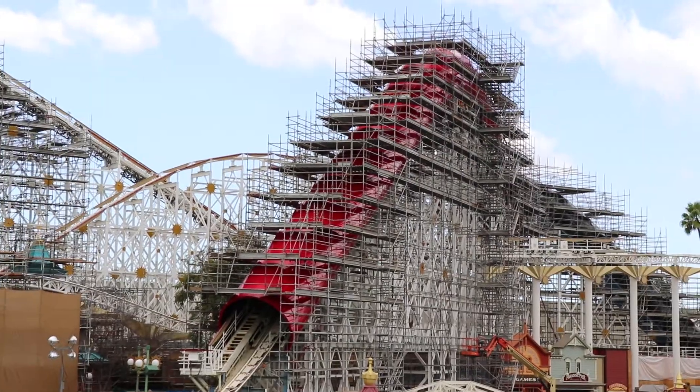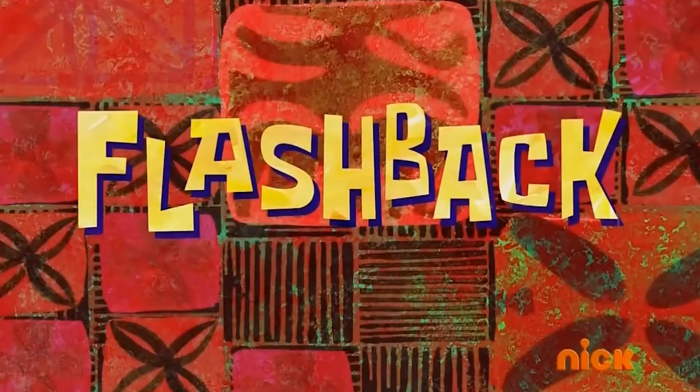Look, they're starting to paint the tunnel red — that's pretty cool. Man, I remember that ride like it was only yesterday. Flashback.